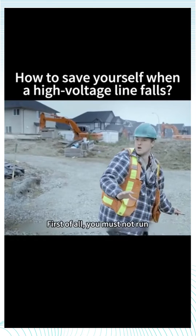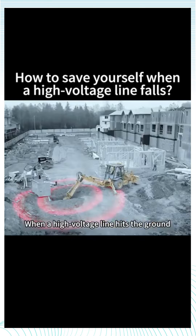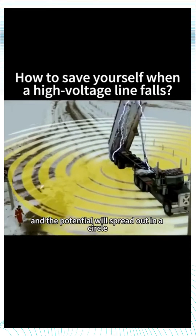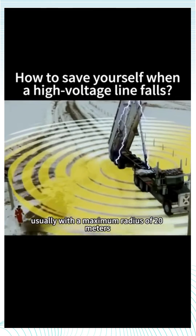First of all, you must not run. When a high voltage line hits the ground, its landing point will be the center of the circle, and the potential will spread out in a circle, usually with a maximum radius of 20 meters.